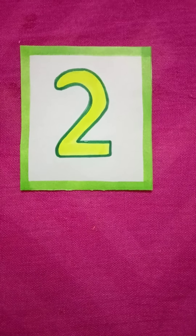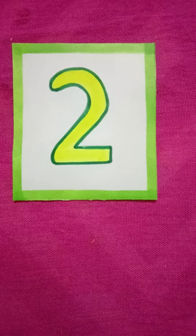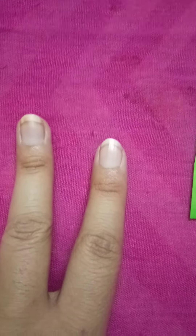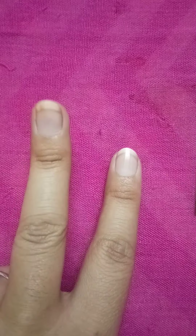Good morning students. Today we will learn number two. Number two. How many fingers are there? One, two. Two fingers.